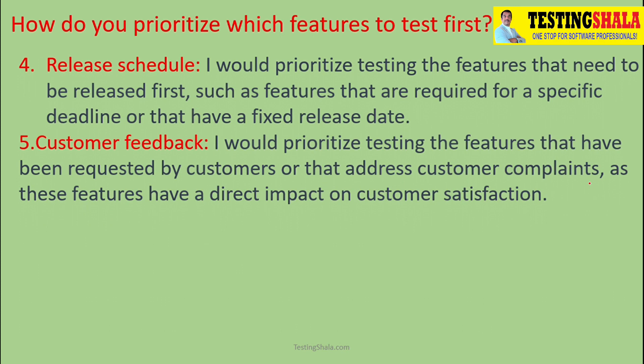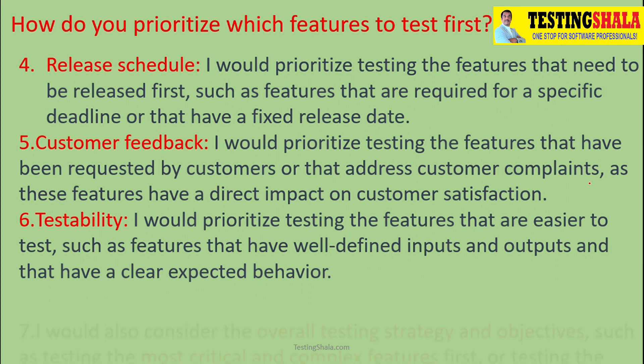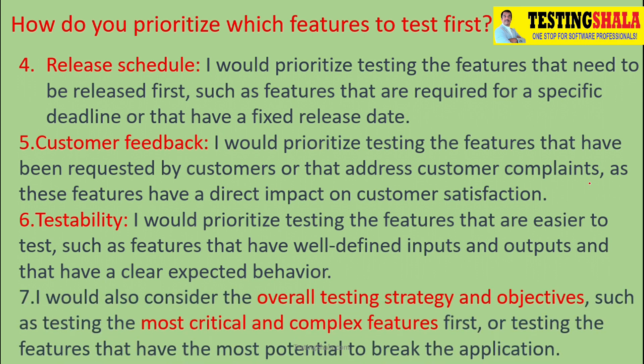In order to test any functionality, we should have enough test data — inputs and outputs. If we are not able to test at all, then it is not worth checking first. If we have enough inputs and outputs and clearly know the expected behavior, we should pick those test cases. We should also look at the overall test strategy objectives and the criticality or complexity of scenarios that could impact the client.